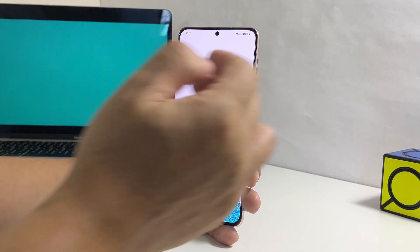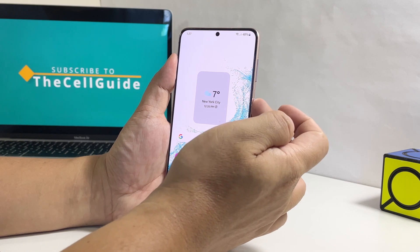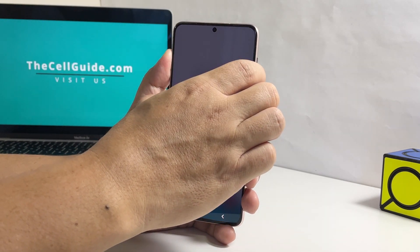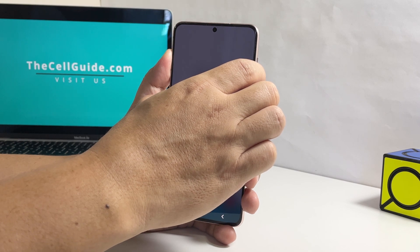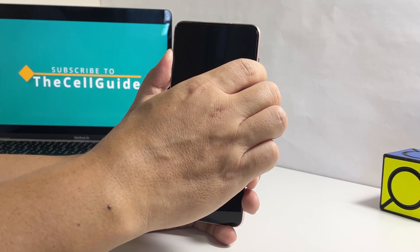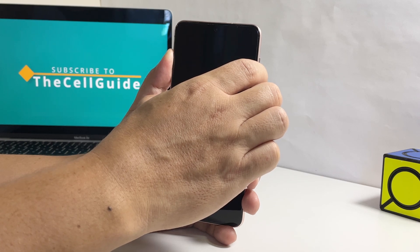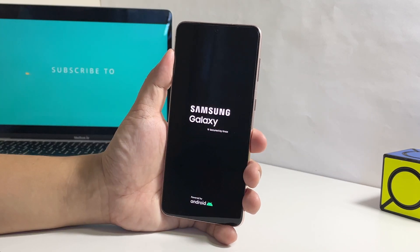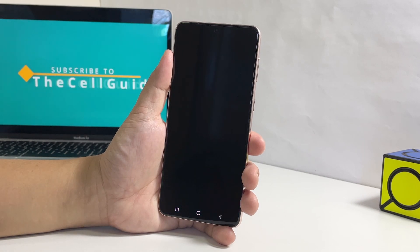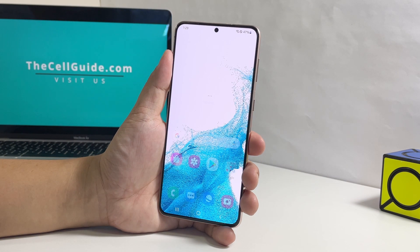To force restart your phone, press and hold the Volume Down button and the power key for 8 seconds. This will trigger your phone to shut down and power back up. When the logo shows, release both keys and allow the phone to boot up.